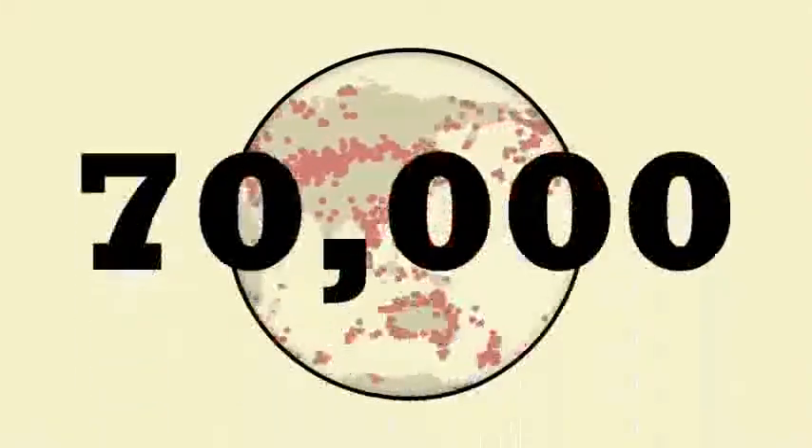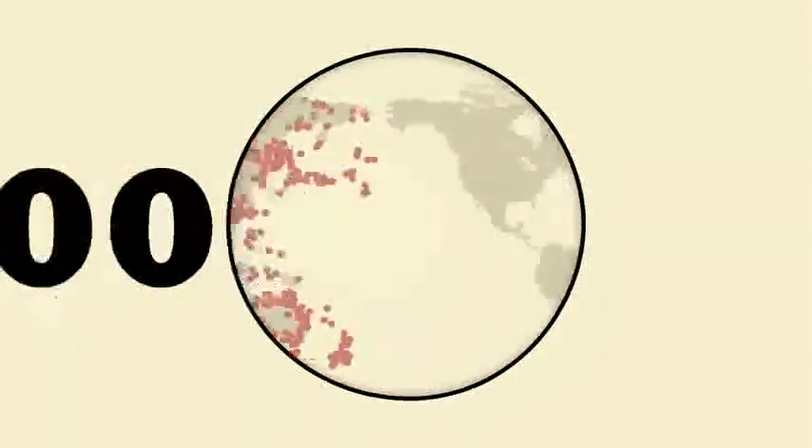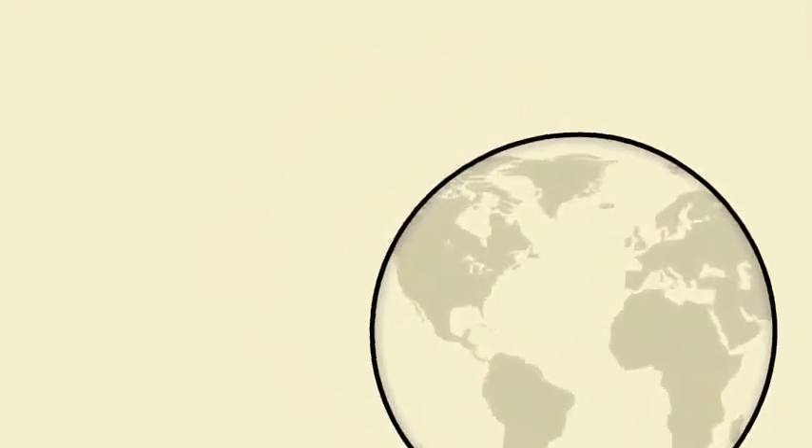Along with information about where and when the specimen was collected. So far, over 70,000 species have been barcoded, and with help from students around the world, they've uncovered some startling things.